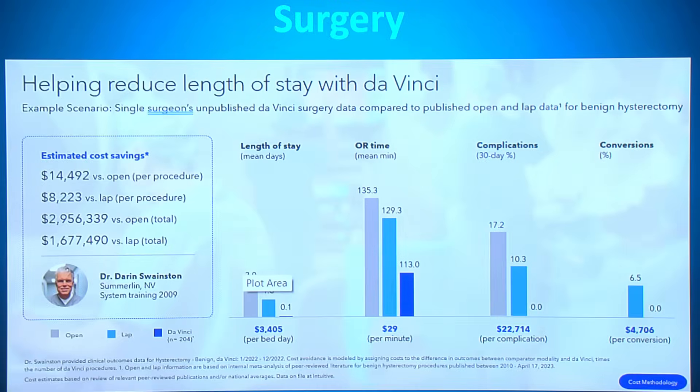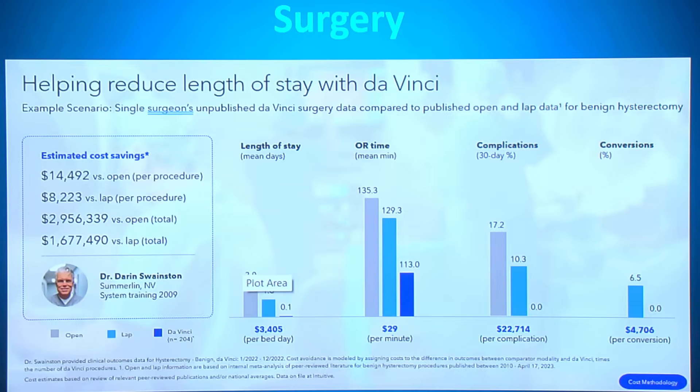The estimated cost saving for each procedure when compared to open surgery is about $14,000. Overall, for a single surgeon — Dr. Swanson in Nevada — comparing all of his cases for that year, the total cost if he had opened all the patients he performed robotically would have cost almost $3 million more. So the cost saving is there when the technology is used in the correct and efficient way.